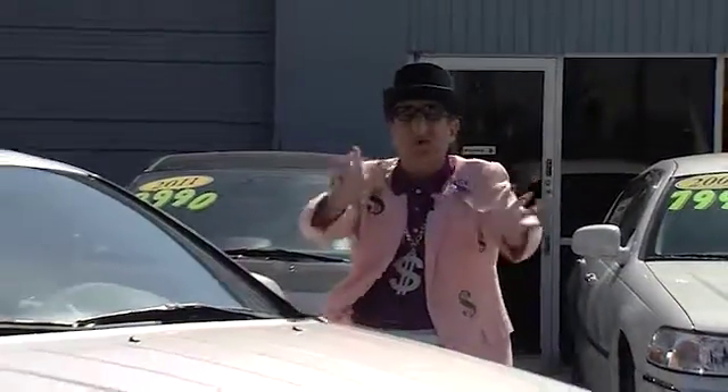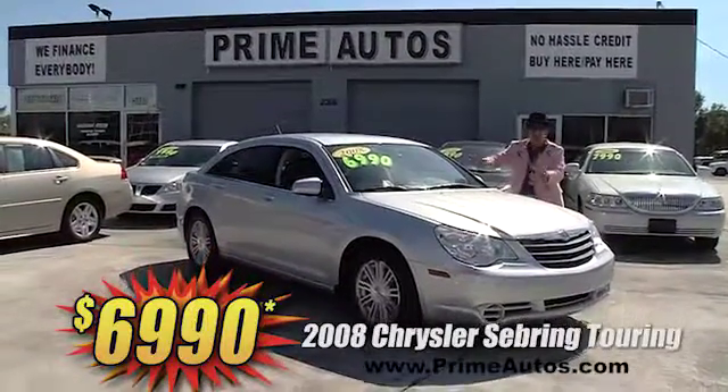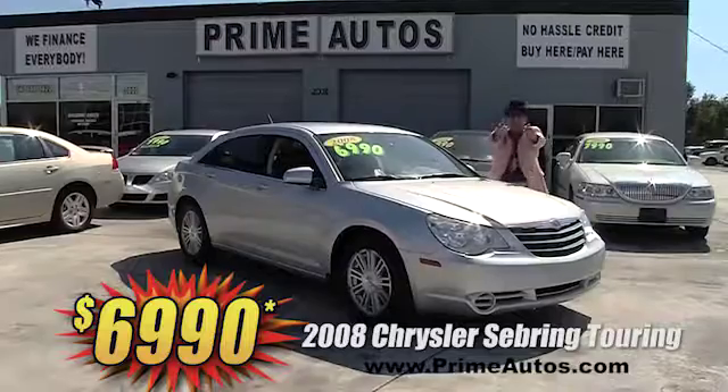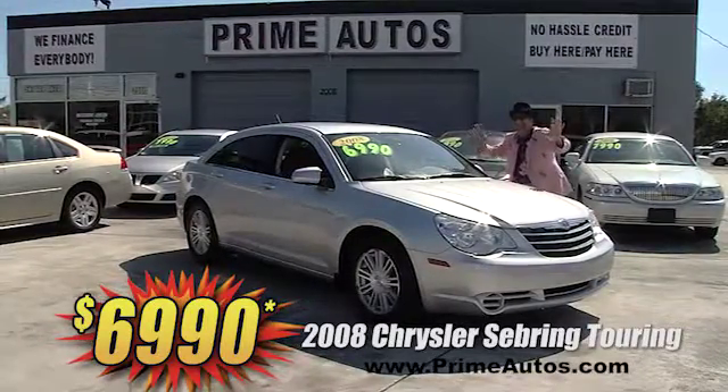This super sharp 2008 Chrysler Sebring Sport sedan — this one's the touring edition — is loaded with bucket seats, CD player, factory alloys, and all the toys. Everyday low price at only $69.90.